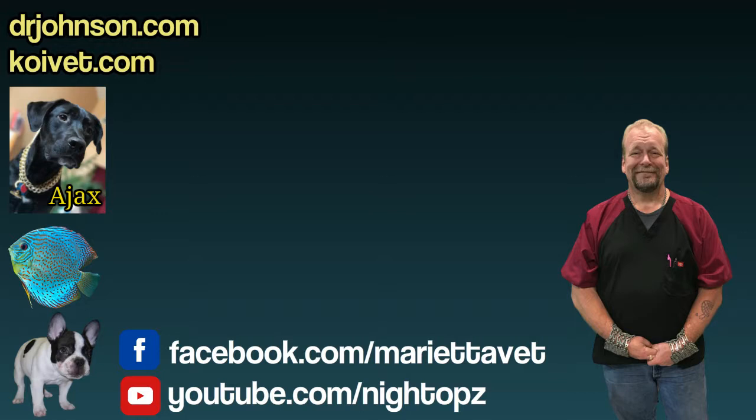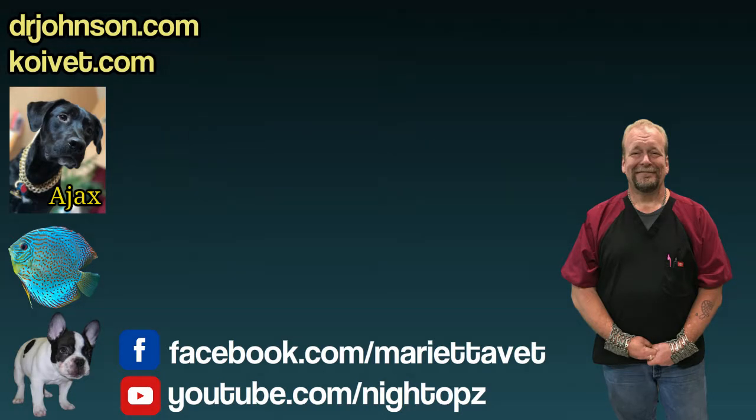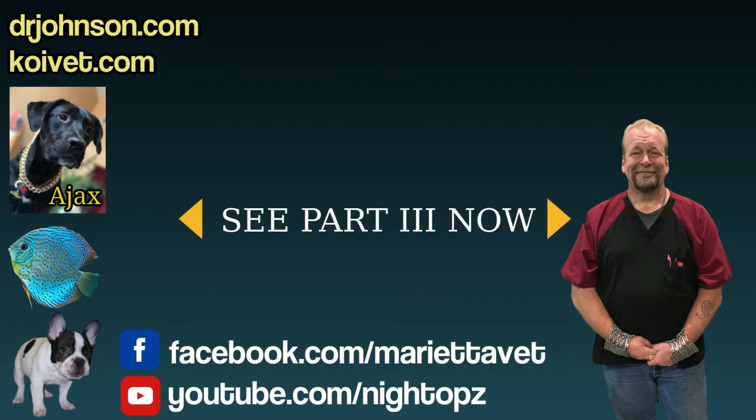The IP injection goes in the knuckle of the ventral fin, and an image of where that shot goes will be provided. So when you have the fish out, if they have sores of any consequence, you could dress those with iodine, potassium permanganate, or peroxide, and at the same time give the fish an injection in the peritoneal space.